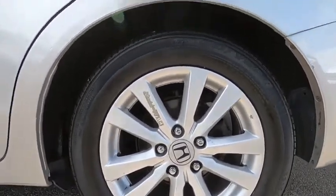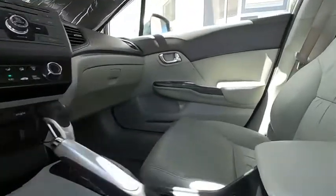Here are some of this vehicle's great options: keyless entry, steering wheel audio controls, anti-lock braking system, traction control, stability control, and Bluetooth.